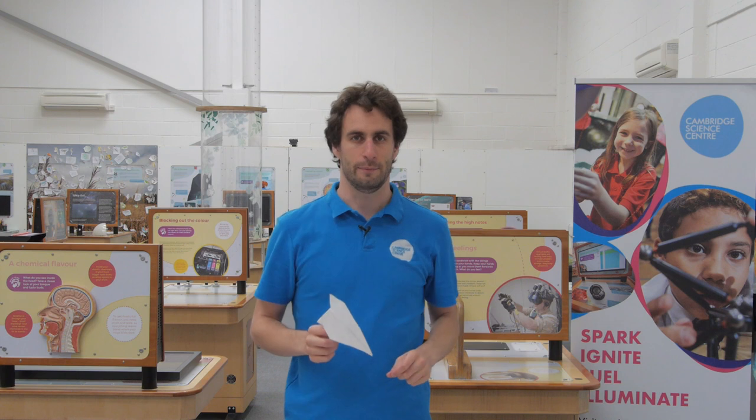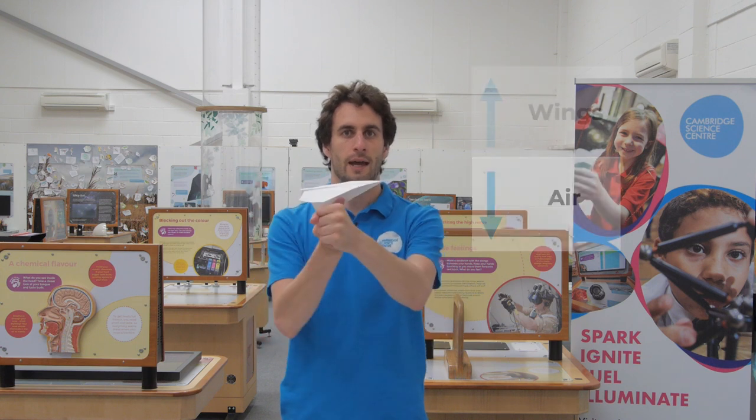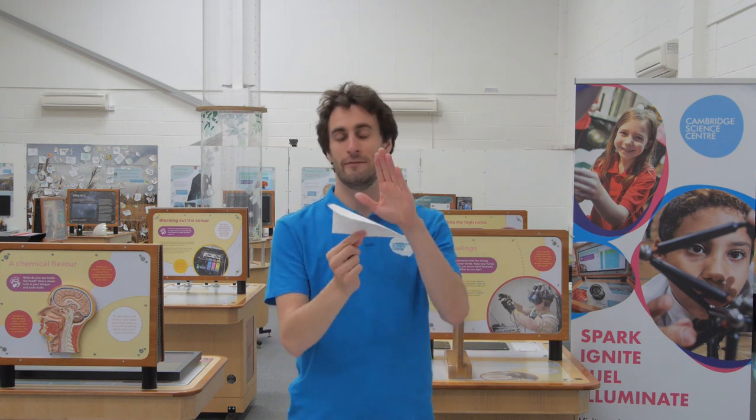So why does our paper aeroplane fly? It's because of its wings. As our aeroplane is moving forward, the wing is hitting the air that is in this room. Two things could happen: as the wing hits the air, the air gets pushed down, or the wing gets pushed upwards. In fact, both of these things are happening. As our aeroplane moves forward and the wing hits the air, the air gets pushed downwards and the wing gets pushed upwards. This allows our paper aeroplane to fly, and it will keep being pushed upwards as long as it is moving forwards and hitting more air. But because it doesn't have an engine, it is eventually going to slow down and stop, and that's why our paper aeroplane will crash into the ground.